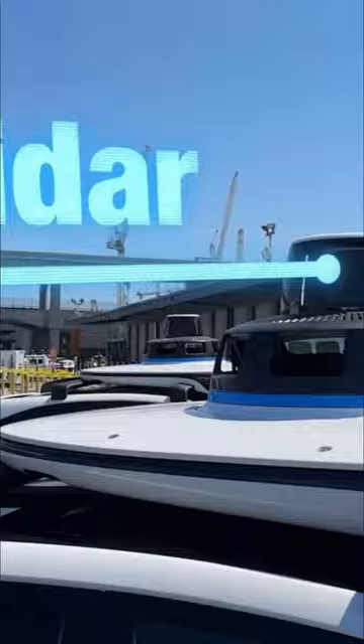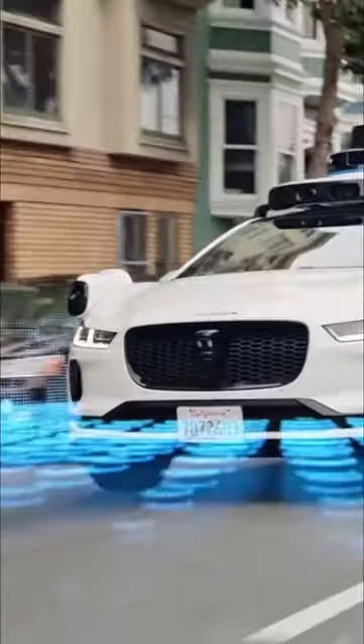Hey, what's up? So this one up here can literally detect objects three football fields away, which is just insane. LiDAR sends millions of laser beams per second out onto objects to build a detailed picture of the world 360 degrees around it.